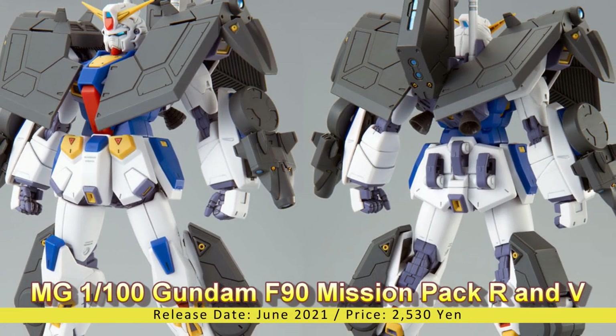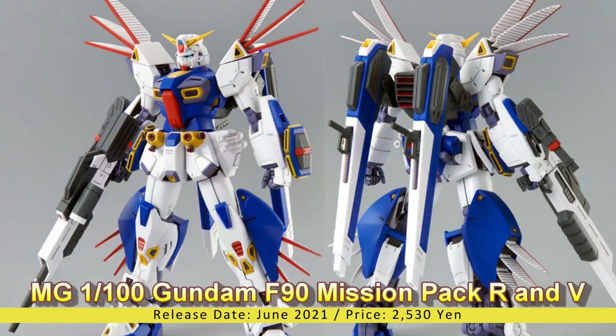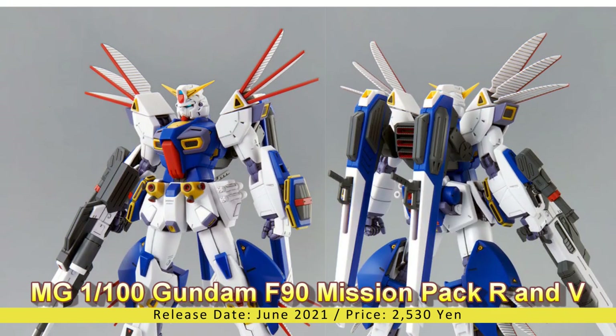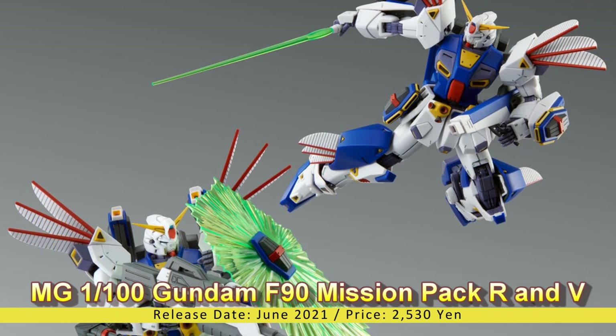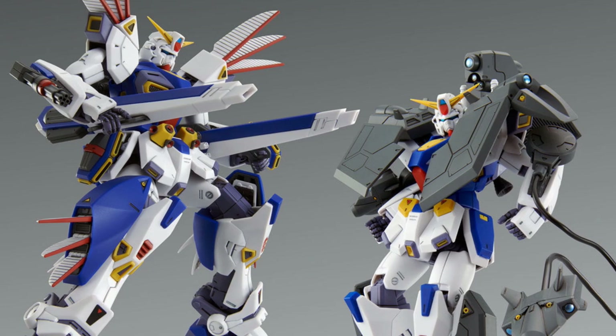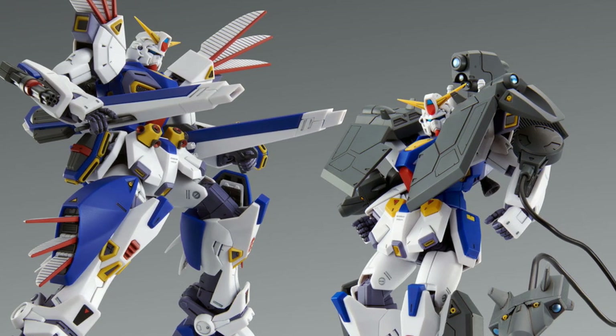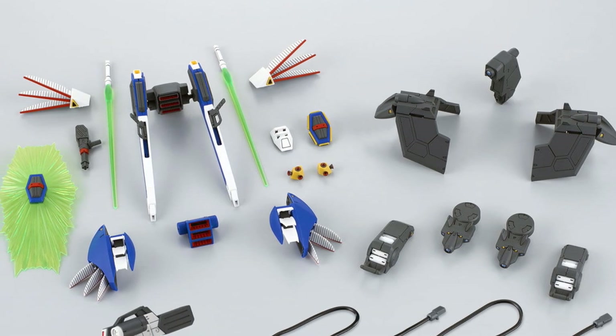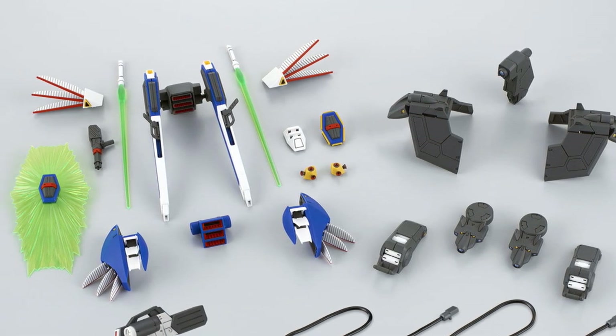Master Grade 1/100 Gundam F90 Mission Pack R&V. Release Date: June 2021, Price: 2,530 Yen. Celebrating Mobile Suit Gundam F90 A-Z Project, a brand new equipment mission pack emerges for the Master Grade 1/100 Gundam F90.